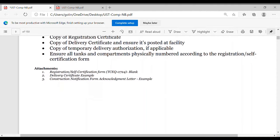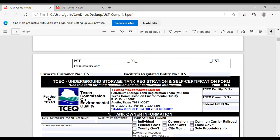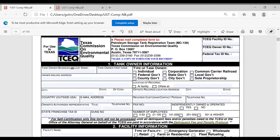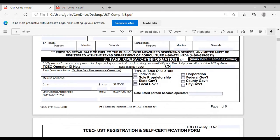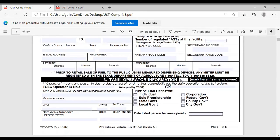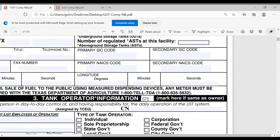I'm going to go over the registration form quickly, just hitting the key things. The first section is where you check if it's a corporation or individual, who's filling out the form, number of employees, the facility information, and then you need to write who is the owner and who is the operator. It's very important to write that. If the owner is the same as the operator, you can check that box. But if the landlord and someone else is operating the station, make sure they fill out their information.